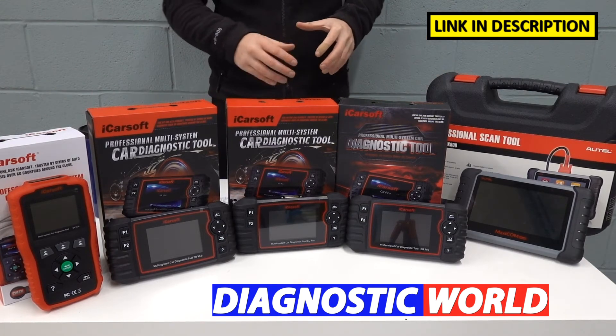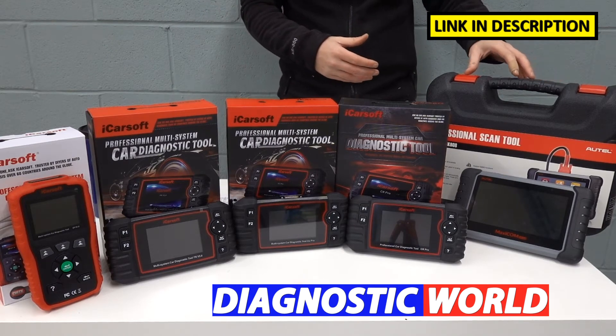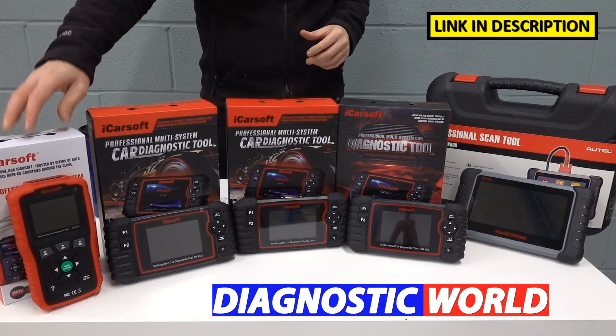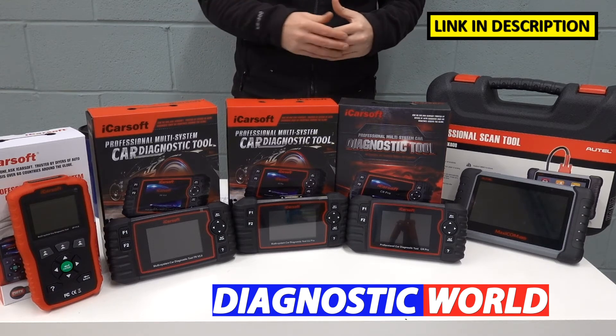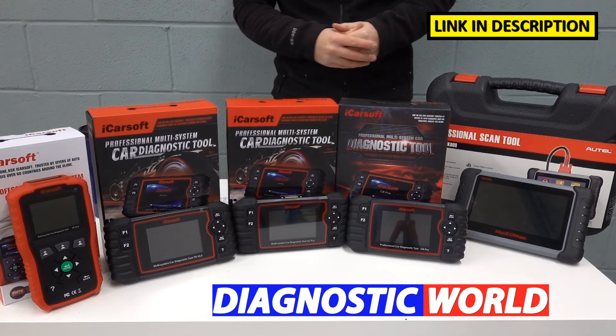I'm going to be starting with the cheapest tool and working our way right along to the most expensive tool. Generally, you'll find that the more expensive the tool, the more functionality it will have. But that doesn't necessarily mean the cheapest tool on display here won't be any good for you. It all really depends on your specific requirements, your budget, what vehicle and what systems you're looking to diagnose within that vehicle.